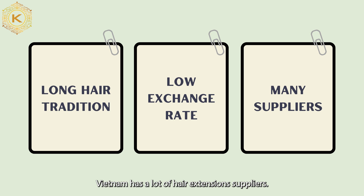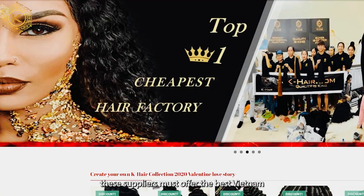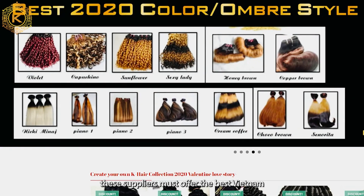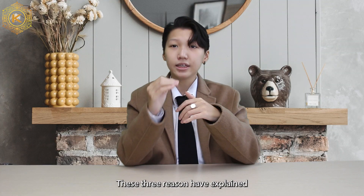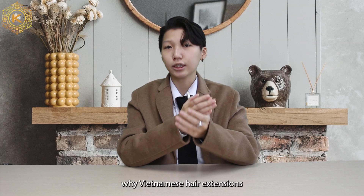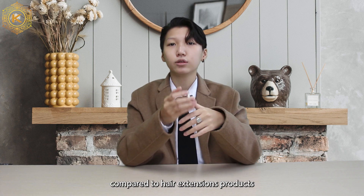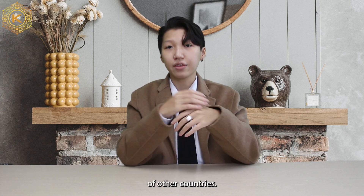Thirdly, Vietnam has a lot of hair extension suppliers. Therefore, to compete with each other, these suppliers must offer the best Vietnam hair price. These three reasons explain why Vietnamese hair extensions always have a reasonable price compared to hair extension products of other countries.